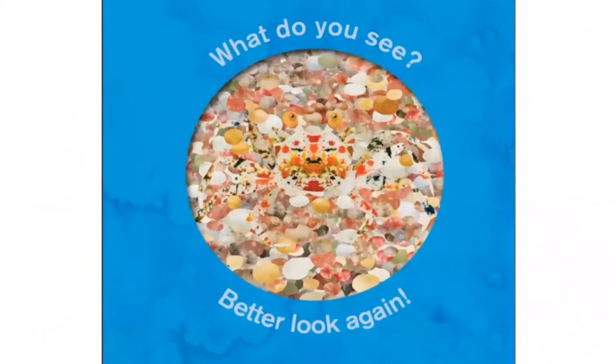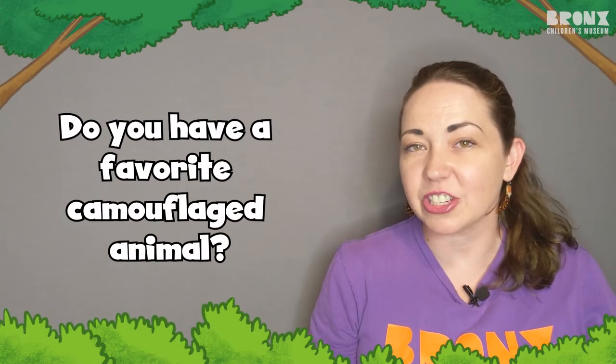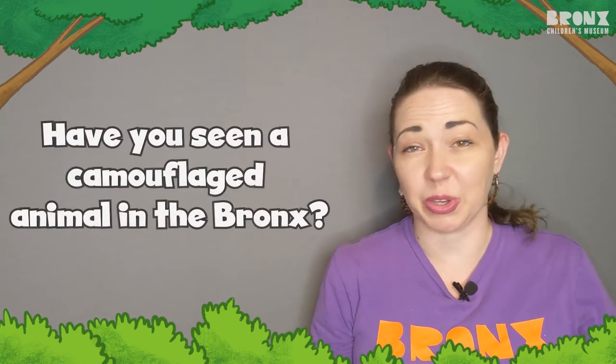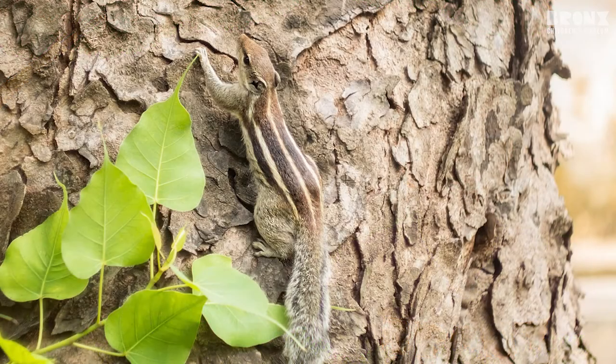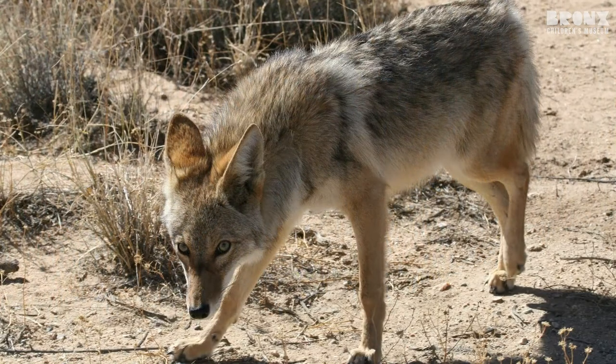Now what do you see? Better look again! Do you have a favorite camouflaged animal? Have you ever seen a camouflaged animal here in the Bronx? We actually have lots of animals here in the Bronx that are really great at camouflaging. Let's take a look at a few of them.